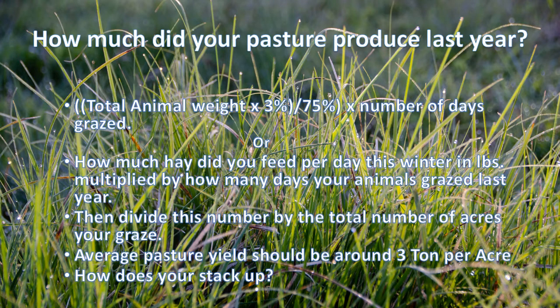Part of stepping up our grazing game has to do with what we did last year and what we produced. I know a lot of you are looking at this slide and saying there's an awful lot of grazing math in there, but this is an easy exercise. Take your total animal weight, multiply it by 3% because that's what they'll eat, then divide by 75 — that's your grazing utilization for most of us moving cows every three days or less. If you're moving them once a week, go down to 60%.